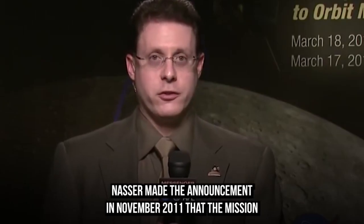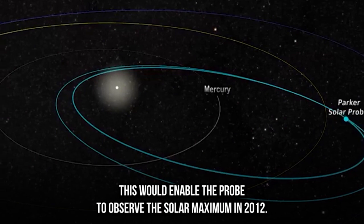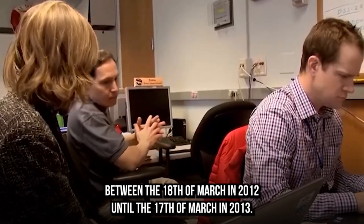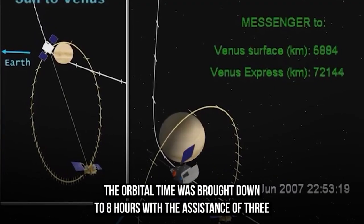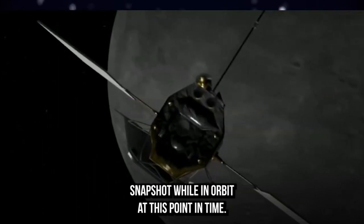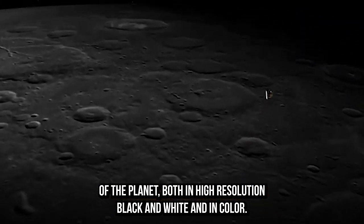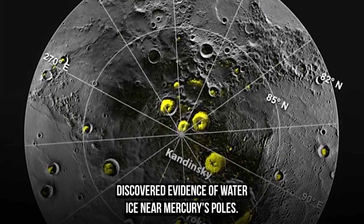NASA announced in November 2011 that the MESSENGER mission would be extended by one year, enabling the probe to observe the solar maximum in 2012. The extended mission ran from March 18, 2012 to March 17, 2013. By April 20, 2012, the orbital period was reduced to eight hours with the assistance of three engine firings. By the beginning of May 2012, MESSENGER had snapped its 100,000th snapshot while in orbit, and the imaging equipment had completed global mapping of the entire surface of the planet in both high-resolution black-and-white and in color.